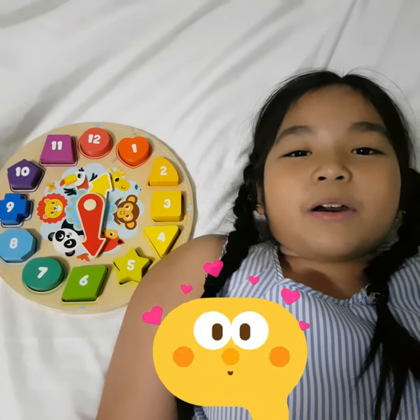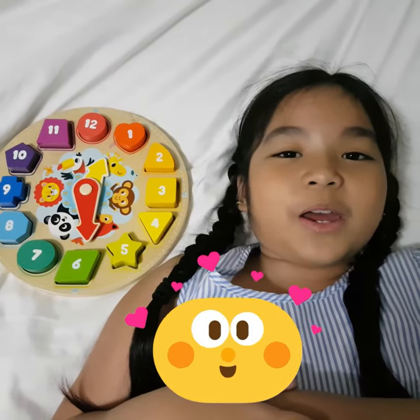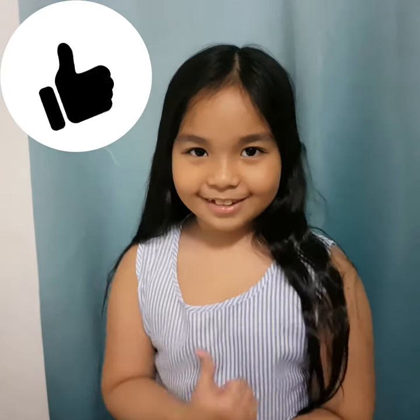Today we will talk about numbers! We will also do skip counting by 5. Are you ready?